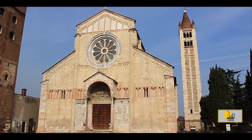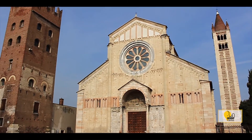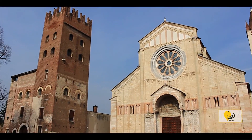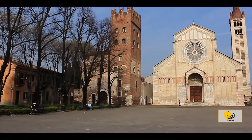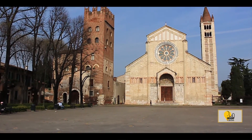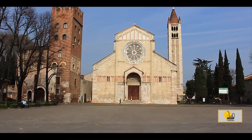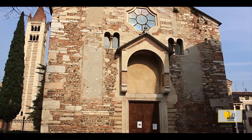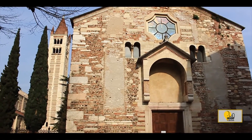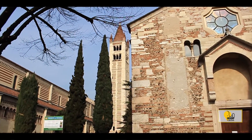Looking at the church from the enchanting square, it can be seen that it's enclosed between other beautiful monuments: the 12th century Abbey Tower on the left, the bell tower on the right — made of alternate bands of rough and fired bricks and 72 meters high — and the little Romanesque church of St. Procolo, 4th Bishop of Verona.